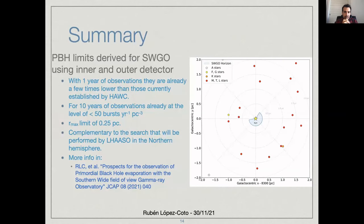To summarize: the primordial black hole limits derived for SWIGO — for the inner detector, the outer one, and the combined ones — show that with one year, we will already be able to overcome the three-year results established by HAWC. For ten years, we will be able to reach less than 50 bursts per year per cubic parsec. The maximum reach for the detector will be 0.25 parsecs. These results will be complementary to the ones that will also be established at a similar level in the Northern Hemisphere by LASSO, which will be on the other side of the comparison plot.